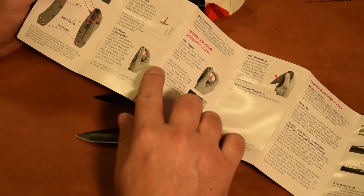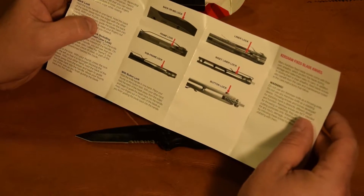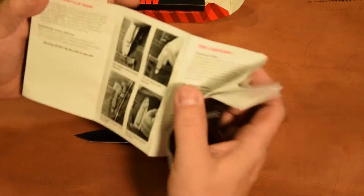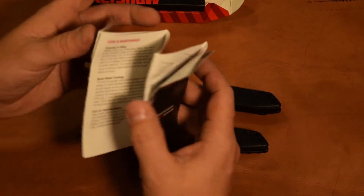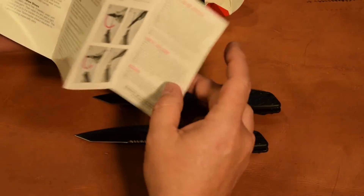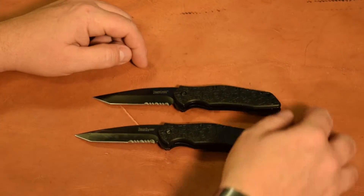The instruction sheet shows you how to open it with the flipper, how to close it with the liner lock, and explains the liner lock a little bit. On the other side, it covers the pocket clip, care and maintenance, sharpening, information about the warranty, and the liability disclaimer. Pretty good little pamphlet that comes with that.